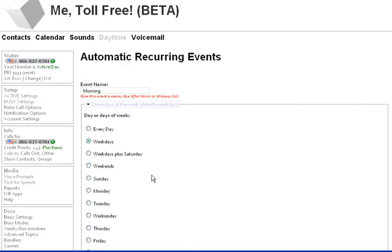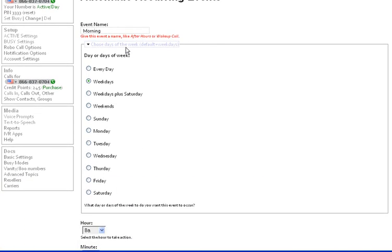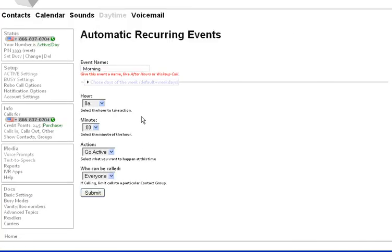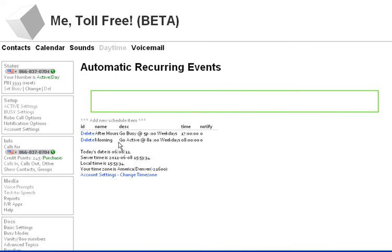If you want to do it just on Sunday, Monday, and Saturday, you can create three separate events — one for Monday, one for Sunday. You can create as many of these events as you want to. But the events are: go active, go busy, go daytime, go nighttime. I'm going to submit this one.